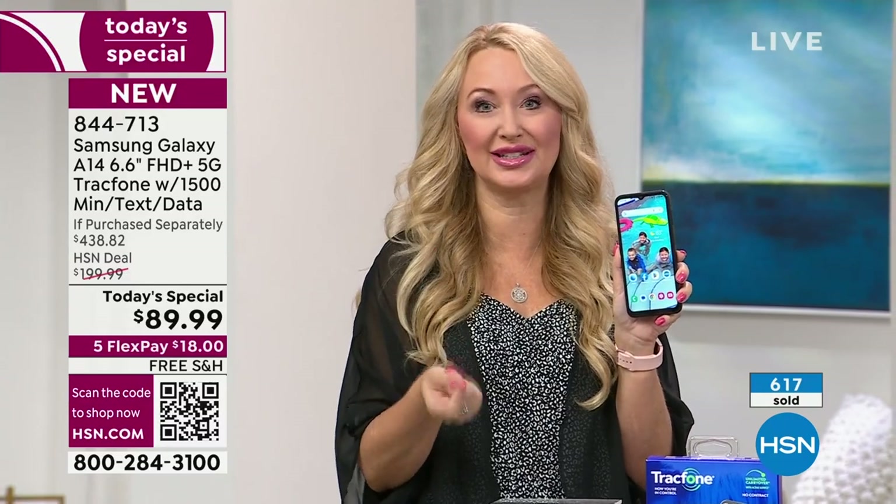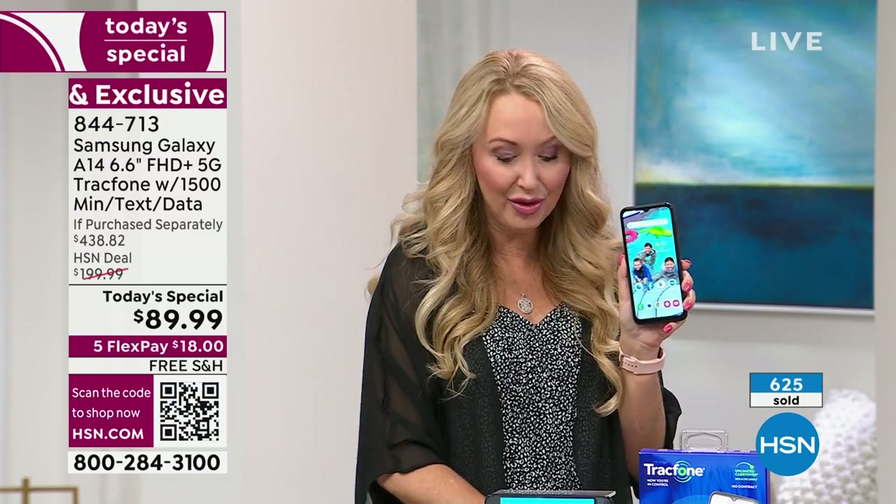Maybe you're just running out of airtime minutes on your existing TrackPhone — this is a great time to get a brand new phone with all the latest accessories, fast charging, and $125 worth of airtime minutes all included.